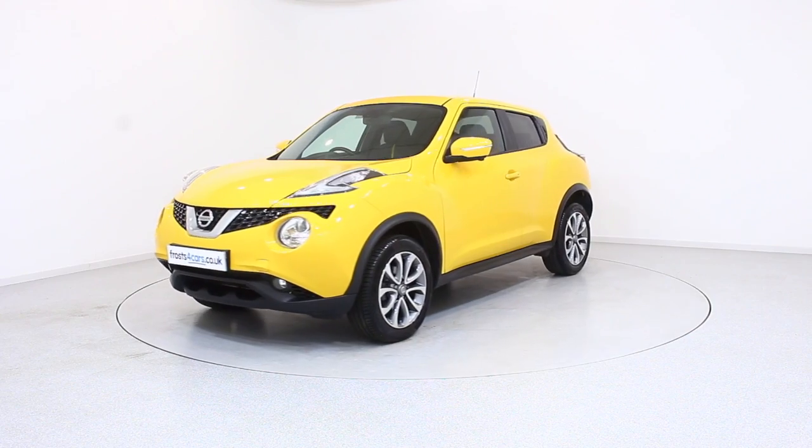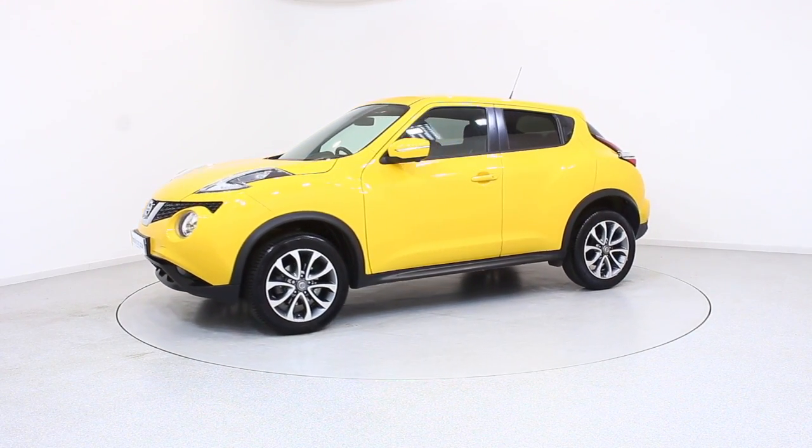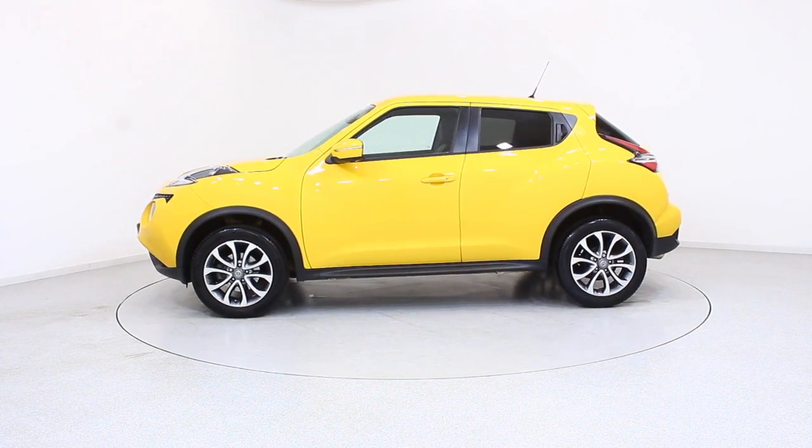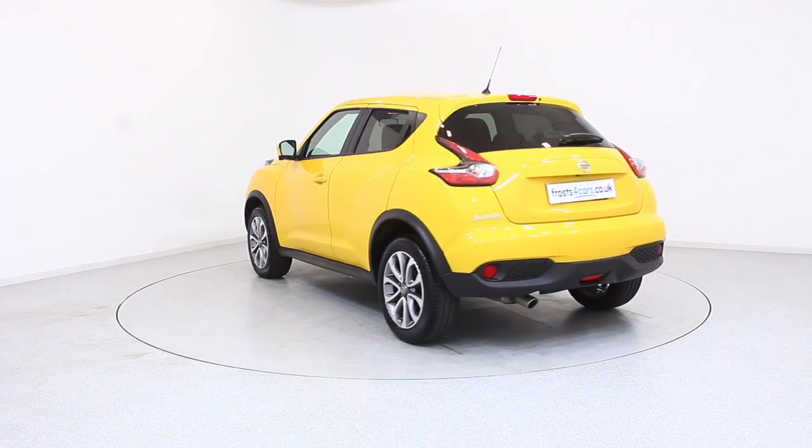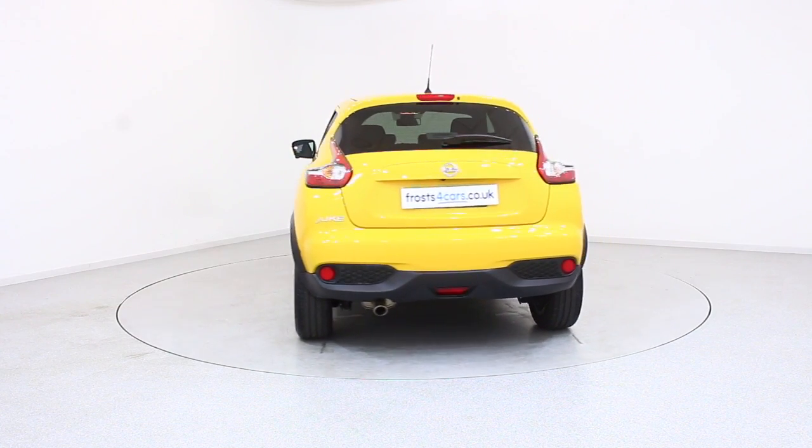Ready for you to view, try and drive away the very same day. This Nissan has been through our extensive mechanical and preparation process to ensure it's in perfect condition. For more information or to book a test drive,